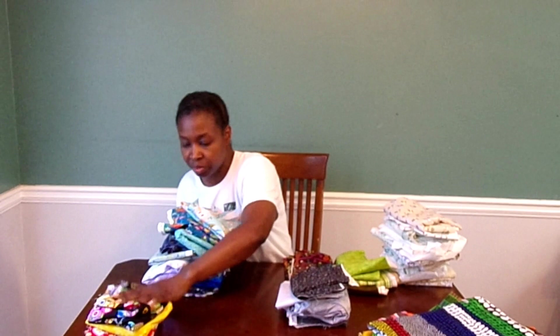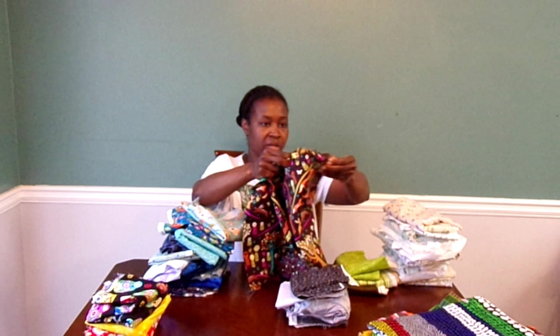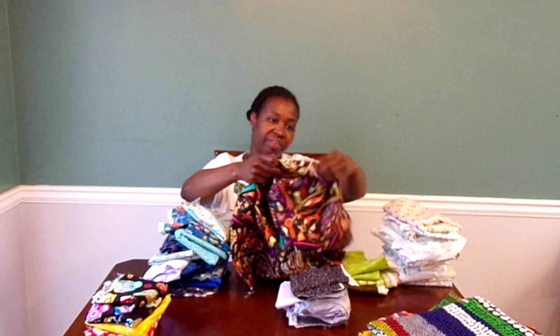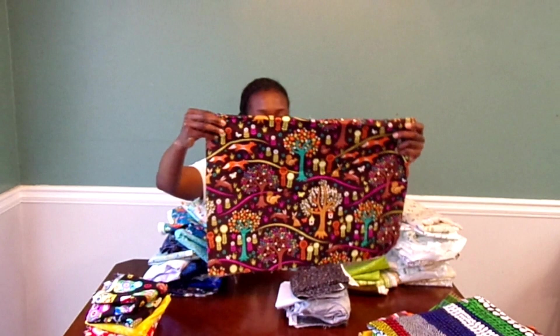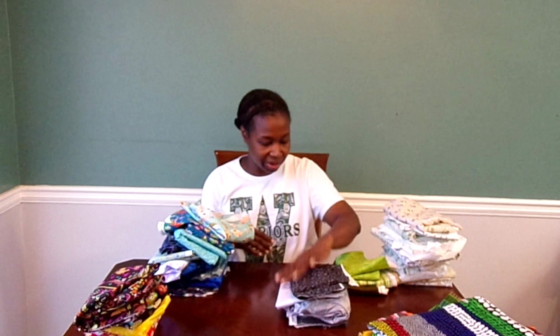This one is a little woodsy design. It's Michael Miller and it says 'Fox Trot' on the selvedge — really nature-inspired. One thing I like about these fabrics is that they're really quality fabrics; they're just like off-cuts of something.